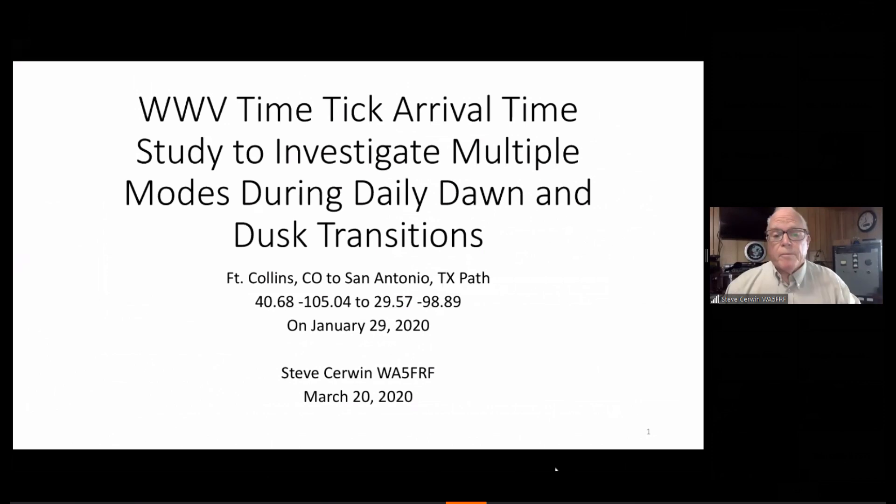The data I'm going to give you was taken on a path from Fort Collins, Colorado to my location near San Antonio — about 30 miles west of the city.